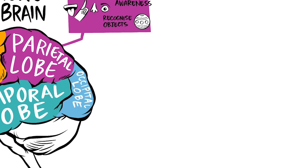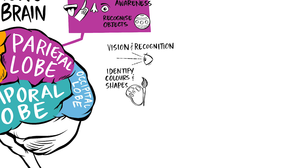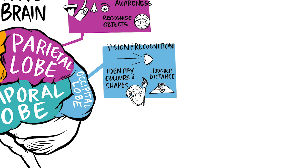The occipital lobe. The occipital lobe sits at the rear of the skull and supports our vision and our ability to recognise what we see, which includes identifying colours, size and shapes, and judging the distance of objects.